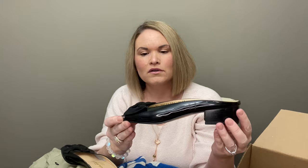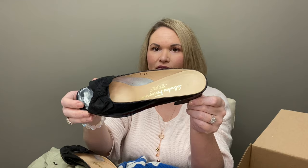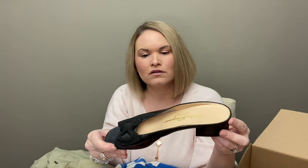Next we have a pair of Ferragamos. These are a patent leather slip-on with a square toe — very cute with a bow. These are a 7.5 AA, so on the extra narrow side. There is a little scuff mark there but not too bad — I can probably get that wiped out. These look like they are probably vintage, but they are a very cute style.